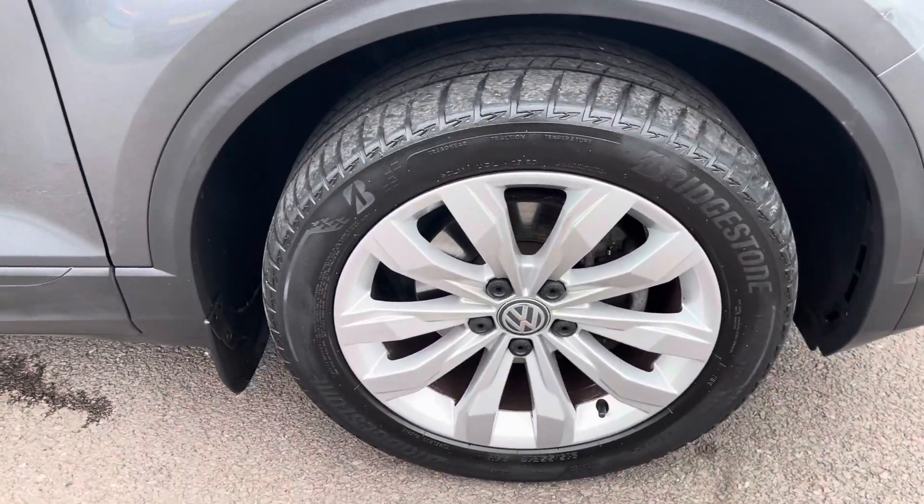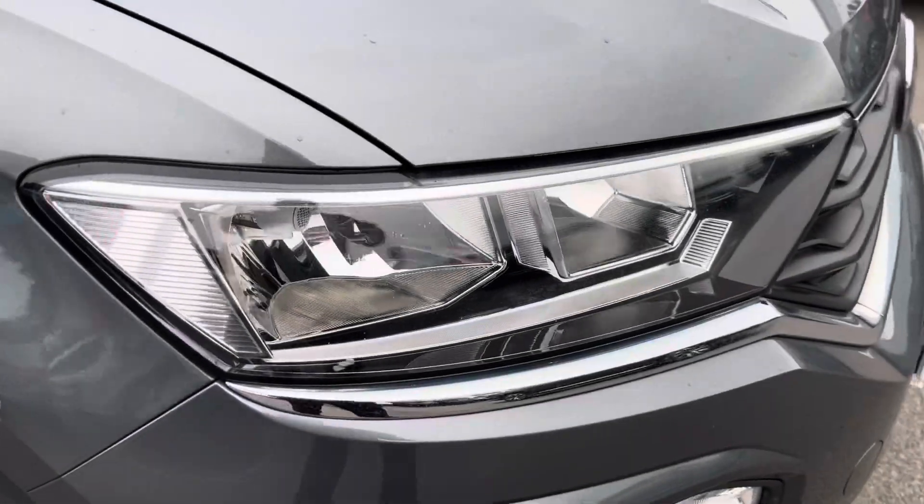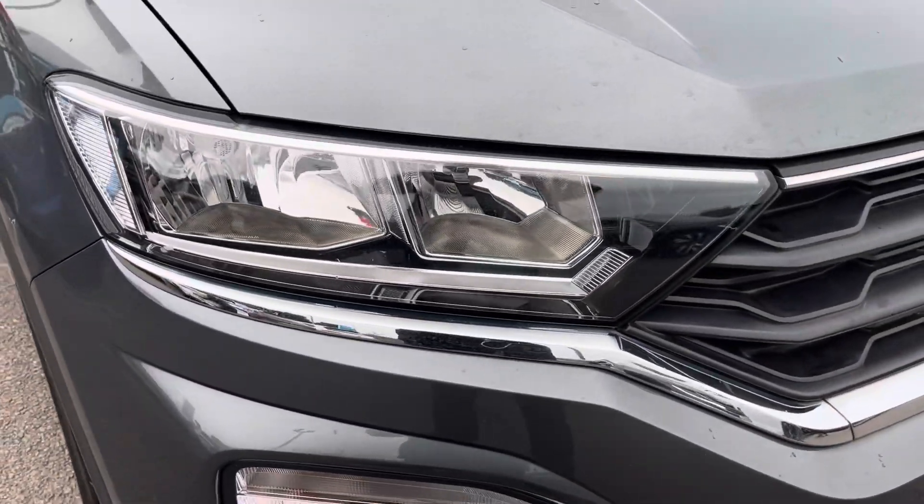To the side you've got the 17-inch Kumbach alloy wheels. And to the front, the powerful automatic headlights that provide outstanding visibility.